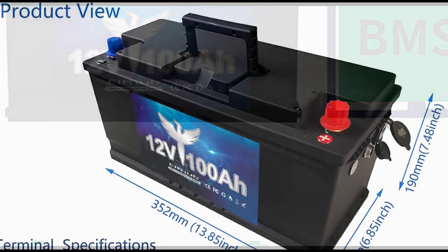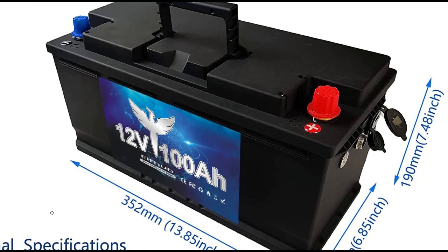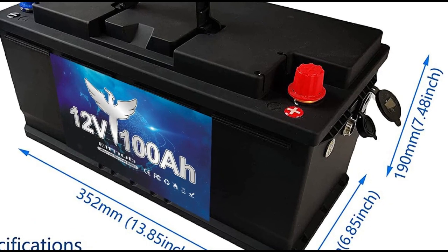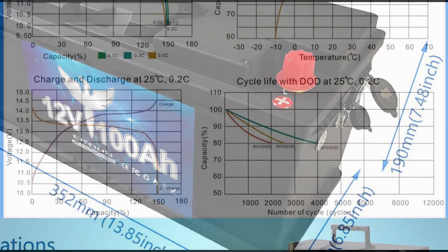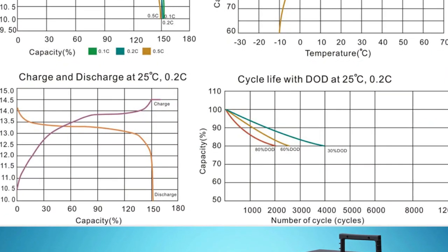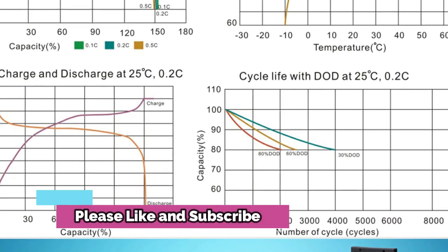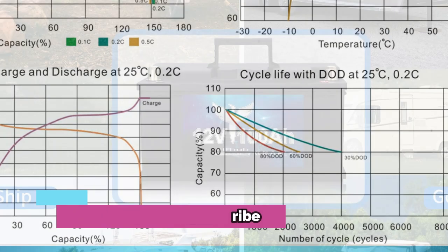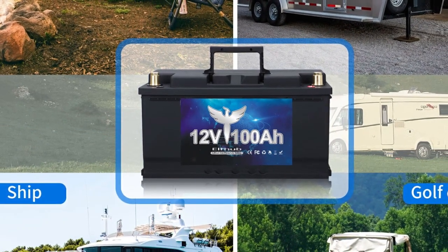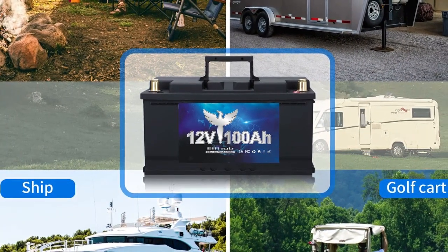Additionally, it comes with a full-year warranty, providing peace of mind that it will last and perform as expected. This high-capacity battery is designed to provide maximum performance and reliability. With its upgraded BMS, it has an impressive 7,000 cycles of working life, allowing you to use it for years without worry about replacing the battery.